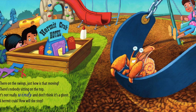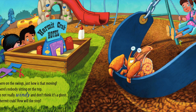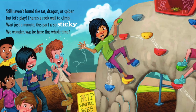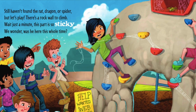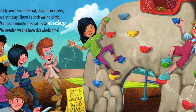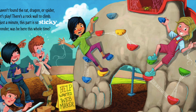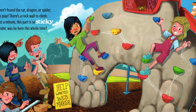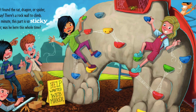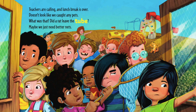A hermit crab — how will she stop? Still haven't found the rat, dragon, or spider. But let's play — there's a rock wall to climb. Wait a minute, this part is so sticky. Hmm, we wonder, was he here this whole time?